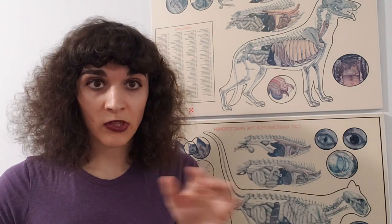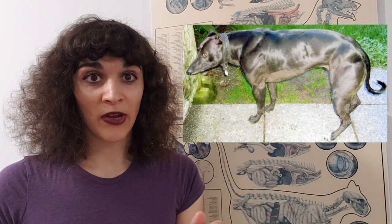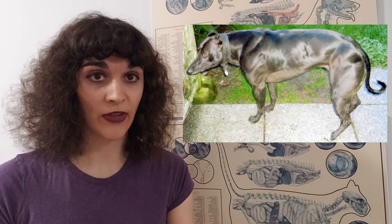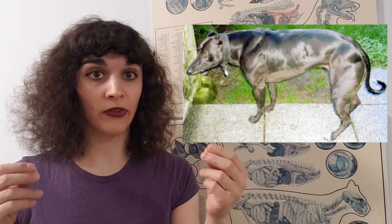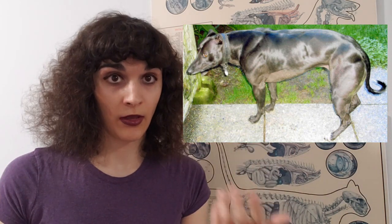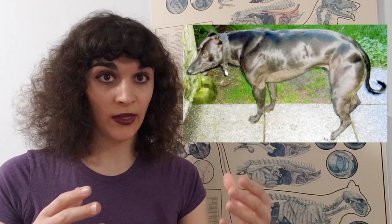You've probably seen pictures online of the double-muscle whippets. These are dogs that have a double mutation for the myostatin gene — both parents are carriers, and individuals that inherit a double copy of this gene get double muscling. Their muscles don't stop growing normally, so they get very bulky and grow very, very quickly.